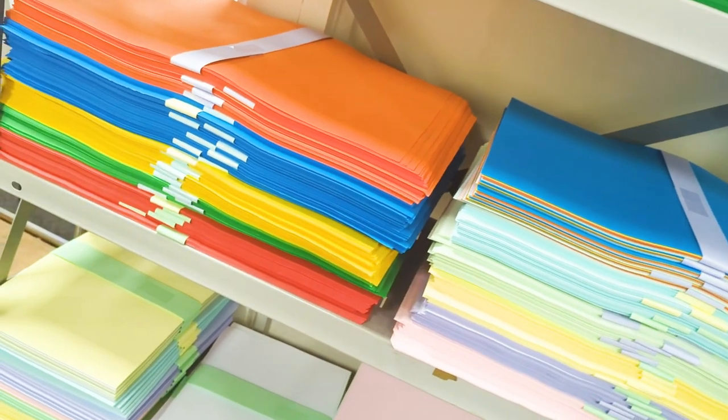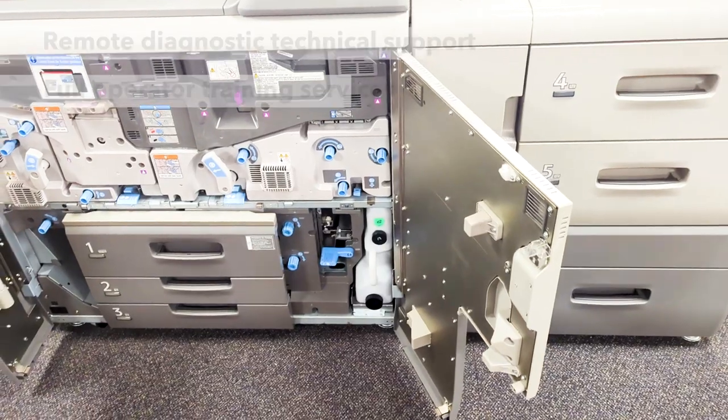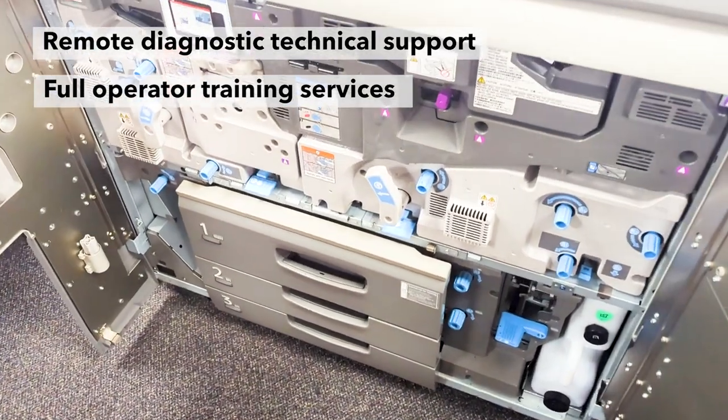The motivation for any new purchase is having a good return on investment and I think there are four strands to that: the functionality or capability of the equipment you're going to buy, its reliability, and its affordability — and then followed by a supplier who can actually provide you with the service to keep those machines running.